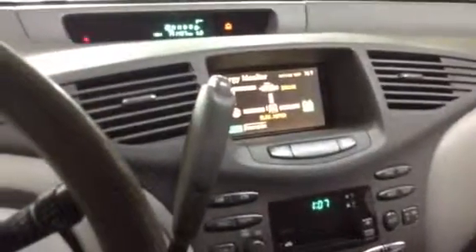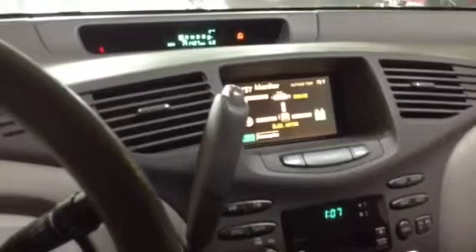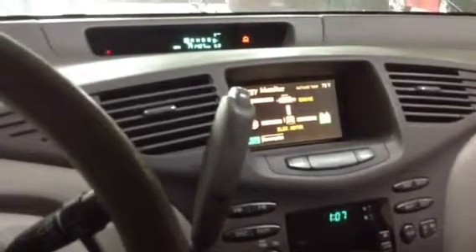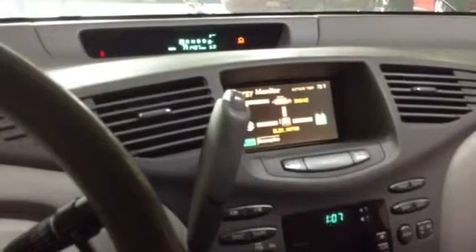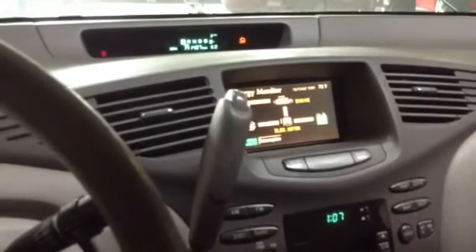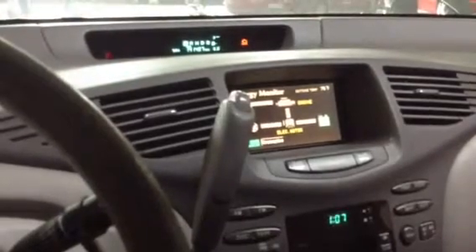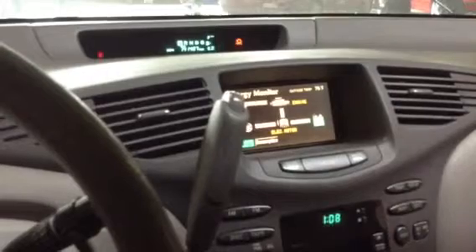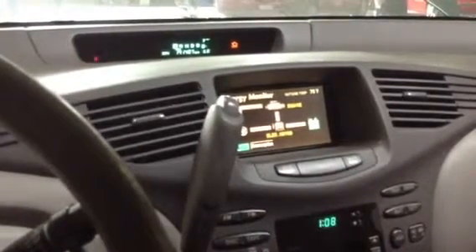We are going to come up to a section here soon. I don't know if we'll do it now because it looks like the hybrid battery has more juice in it. But we're getting a consistent triangle warning, but no code stored. And I wonder if it's because the hybrid battery voltage is low and it's not charging in neutral, so it's just putting the warning up there as a generalized warning.